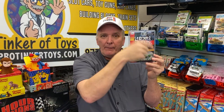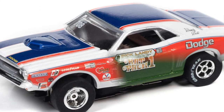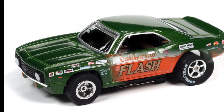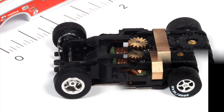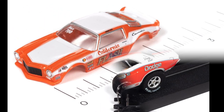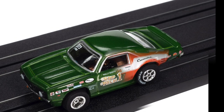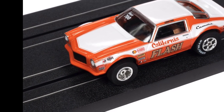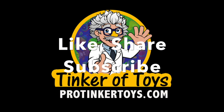ProTicketToys.com — hit the notification bell button, give a thumbs up, click here on the bottom if you want to buy this, it will show a link. Have a great day. We'll see you next time.